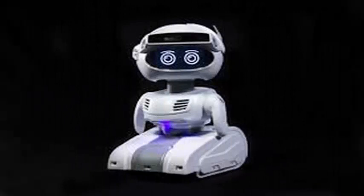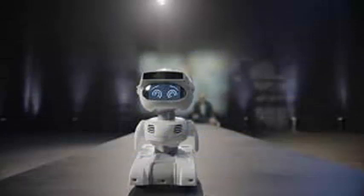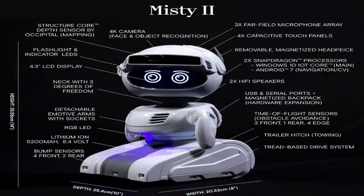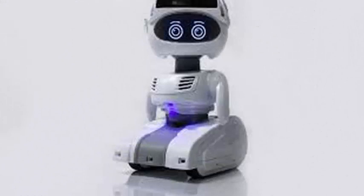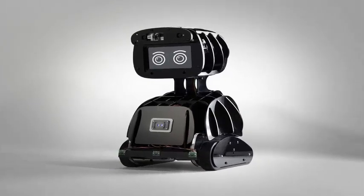The first 250 sponsors will get a Misty 2 for $1,499. Another 1,175 sponsors can get a Misty 2 for $1,599. And the final 75 sponsors can order a Start Now package from Misty I and Misty 2 offered at $2,499.